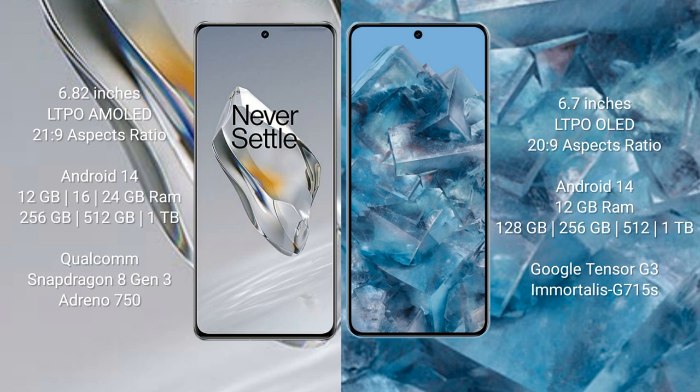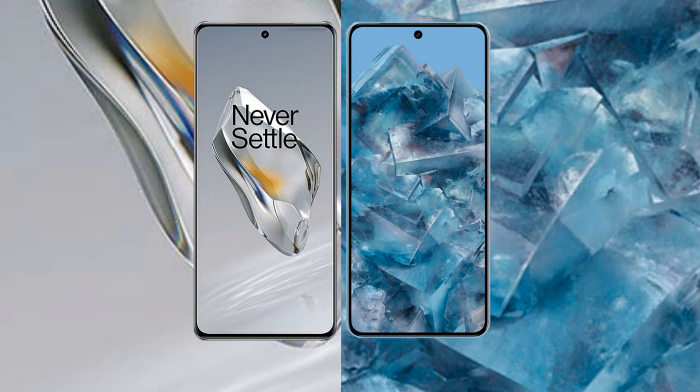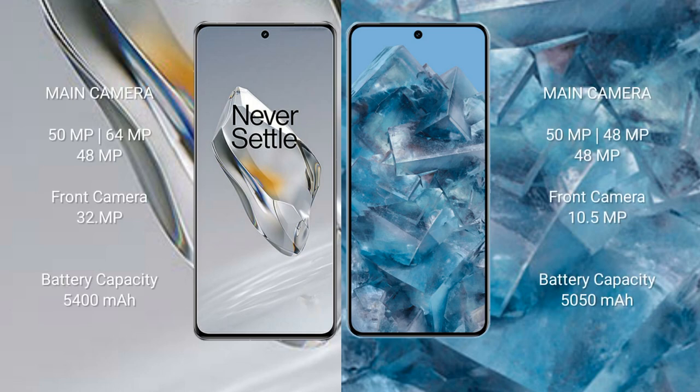The OnePlus 12 features a Snapdragon 8 Gen 3 processor with an Adreno 750 GPU. The Google Pixel 8 Pro comes with 12GB of RAM and 128GB, 256GB, or 512GB of internal storage, powered by the Google Tensor G3 processor with a Mali G715 GPU.